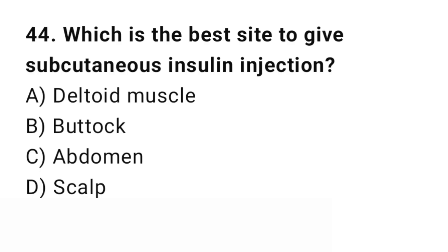Question number 44. Which is the best site to give a subcutaneous insulin injection? The right answer is C: Abdomen. The abdomen has good absorption for insulin.